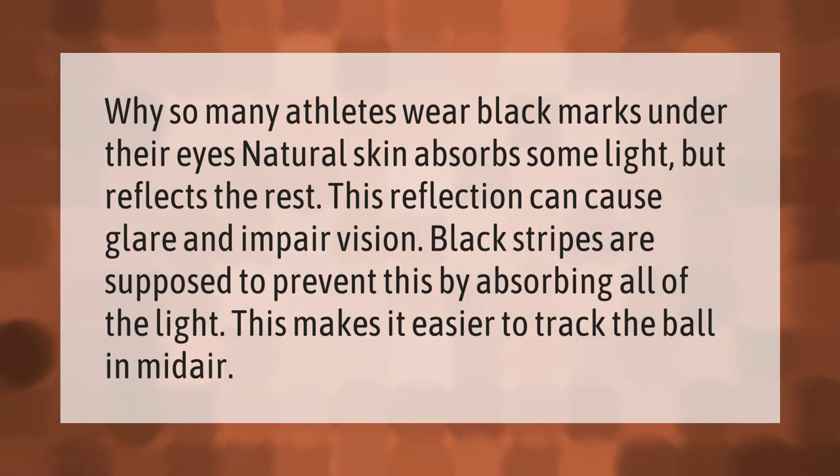Natural skin absorbs some light but reflects the rest. This reflection can cause glare and impair vision. Black stripes are supposed to prevent this by absorbing all of the light, making it easier to track the ball in midair.